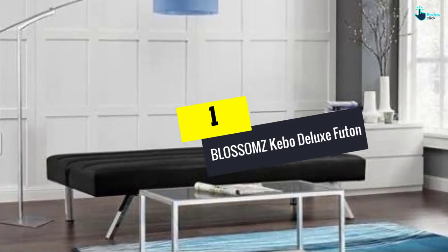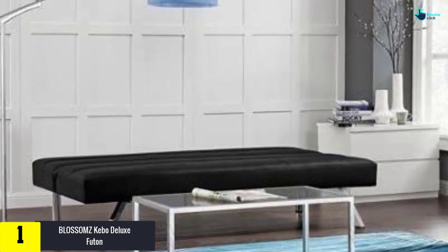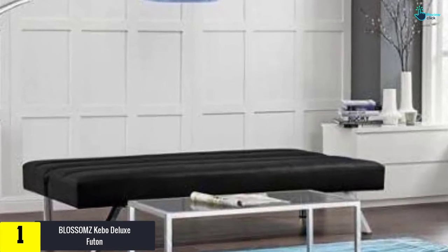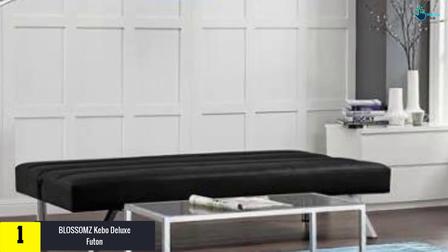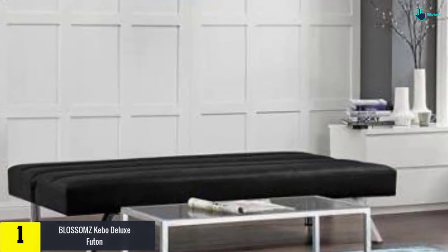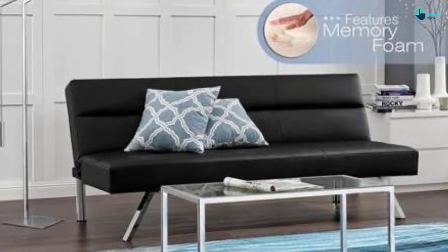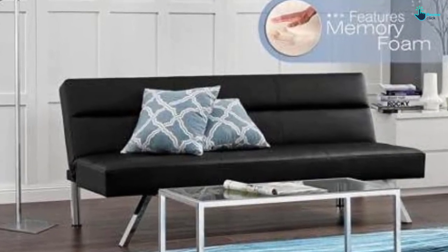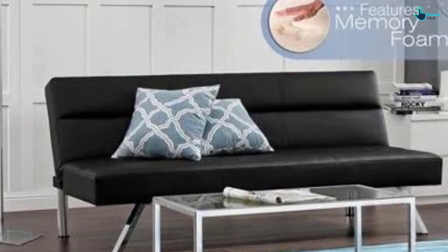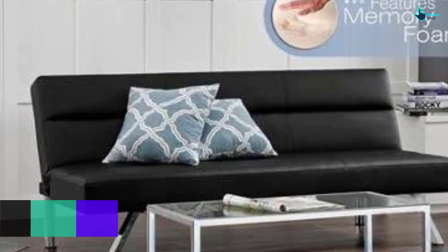Finally, at number 1 we have the Blossomz Kibo Deluxe Futon. If you love a spacious room and don't want to invest in expensive beds and mattresses, this futon provides an artistic, spacious vibe. It is made with a chrome frame and legs with faux leather, giving it a touch of luxury and premium feel.